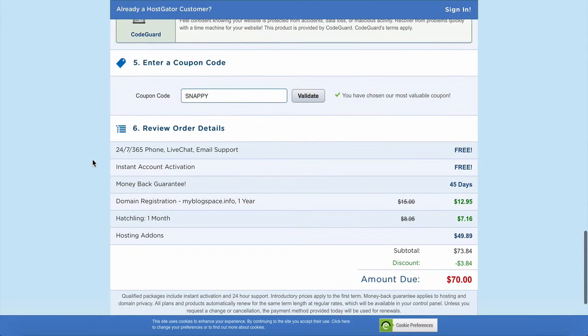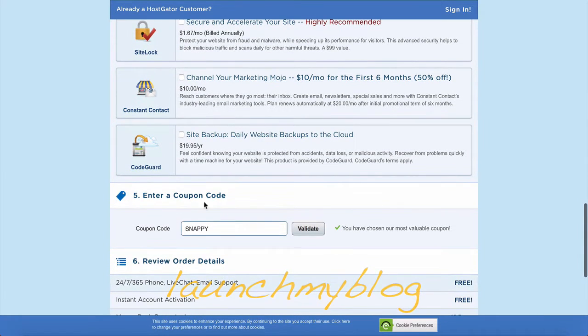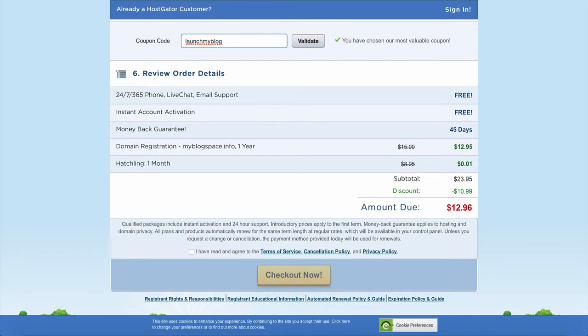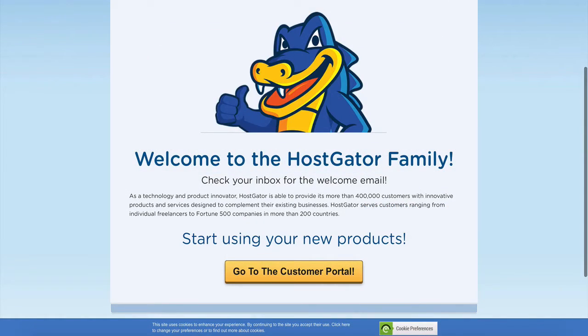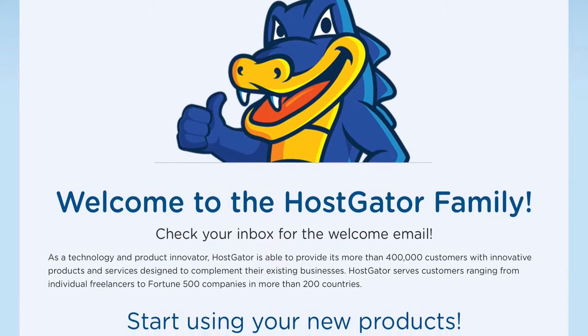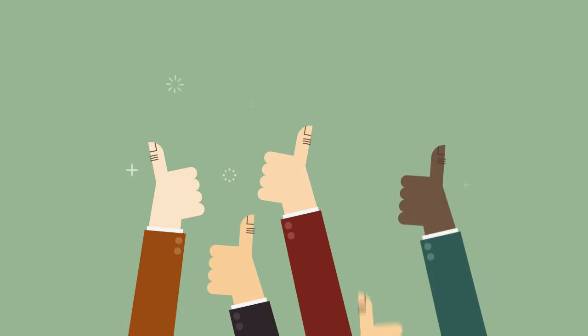Next, scroll down and you'll see the cost is quite a bit. Don't worry though because now we will bring it right down. Scroll up to these extras, which we don't need right now, and untick them. And now for the coupon code — enter 'launch my blog' and validate it, and the cost should come right down. Check you're happy with everything and click Checkout Now. Congratulations, you are now the proud owner of a website domain name — you've completed step one and you're well on your way to having a live blog.